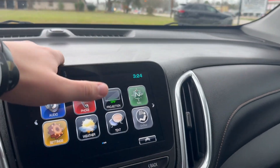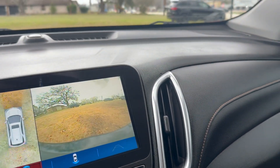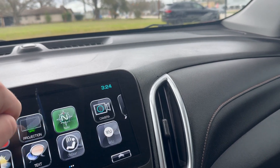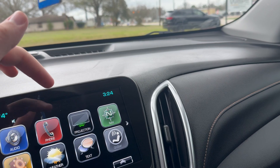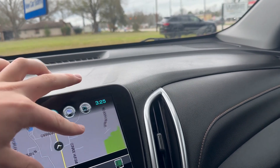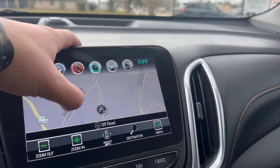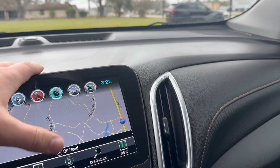Right here you will see Chevy's MyLink infotainment system. This is the previous generation, so it is still pretty fast, but it is not the fastest in the industry. It even comes with navigation right here, and this one also has satellite navigation. This is not laggy at all for a map — this is great.